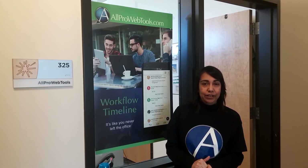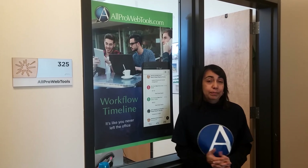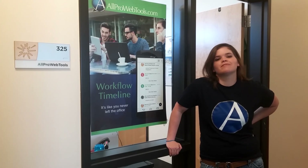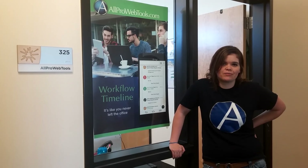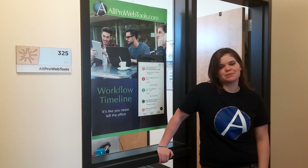I would definitely recommend the All Pro Web Tools internship. It's been fun and challenging. Everyone's been very nice and it's been a wonderful experience. I would recommend the internship to anybody. Even the people that work here for a day — they're like our family. I wish I didn't have to wait. It's a great learning and team environment.